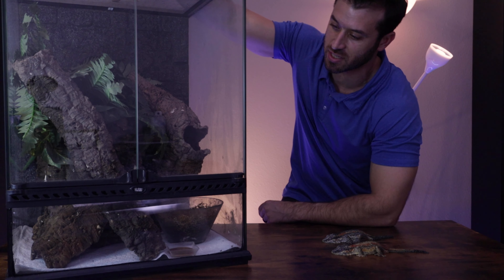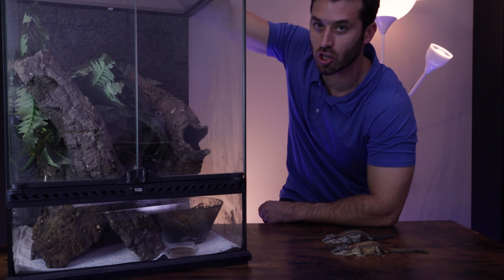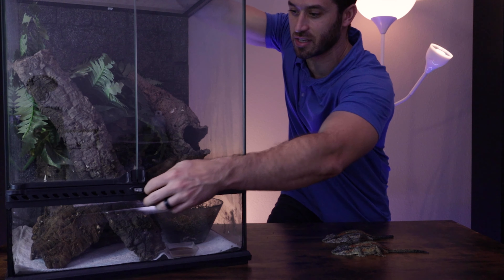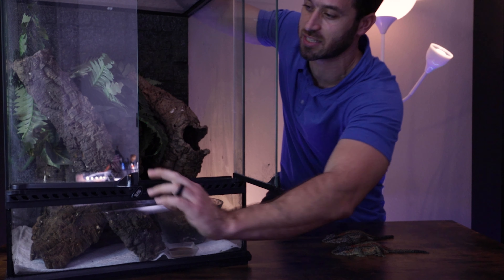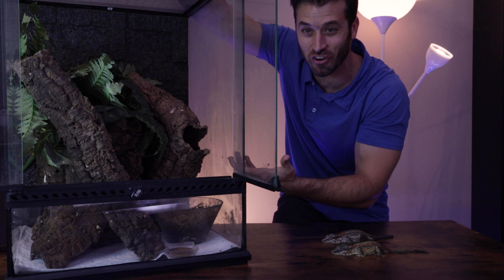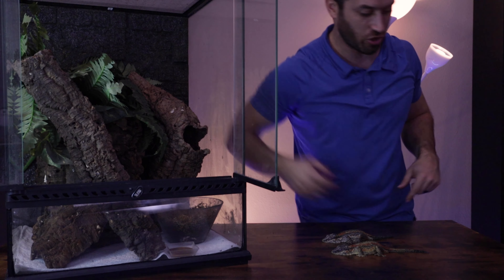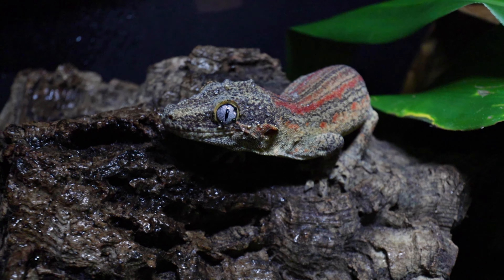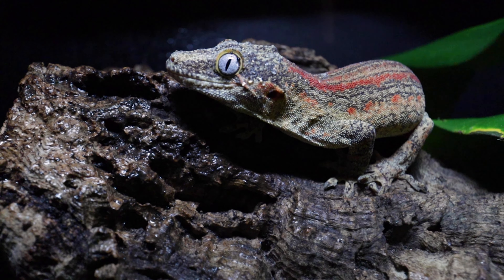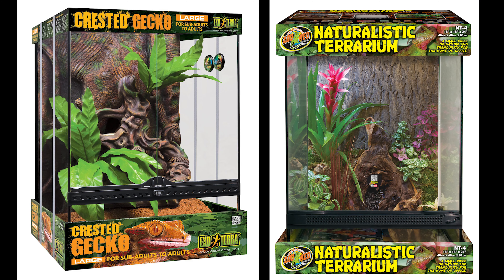Here's one of our breeder setups — a tall glass 18x18x24 Exoterra tank with front doors that open up, which is one of my favorite styles. You can actually see your gargoyles interacting in there. Gargoyle geckos are an arboreal species, meaning they like to spend a lot of time up in the tree canopies, so we definitely recommend sticking with a taller terrarium over a wider terrarium, such as the tall Exoterras or Zoo Meds, so these guys have plenty of climbing space.